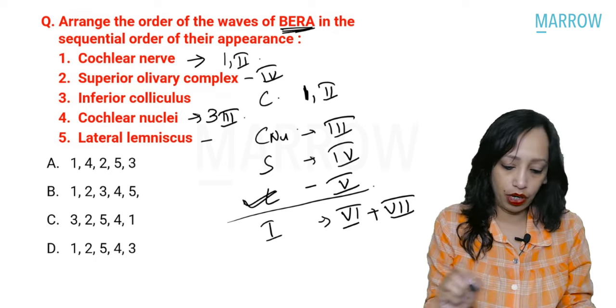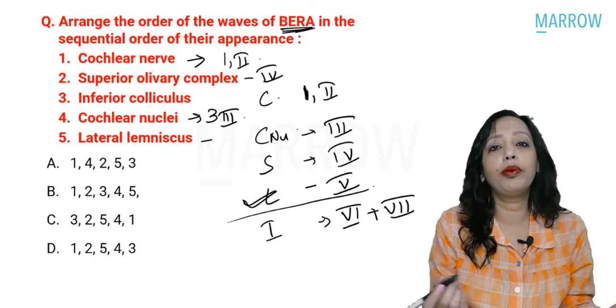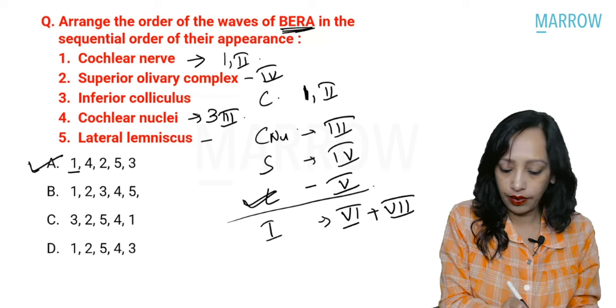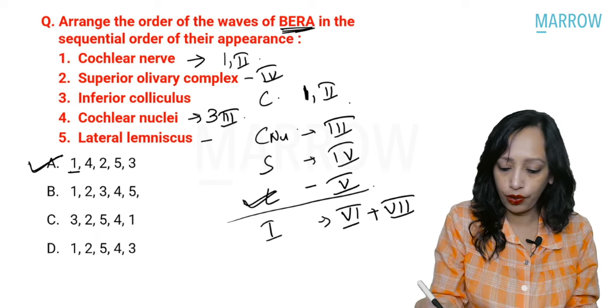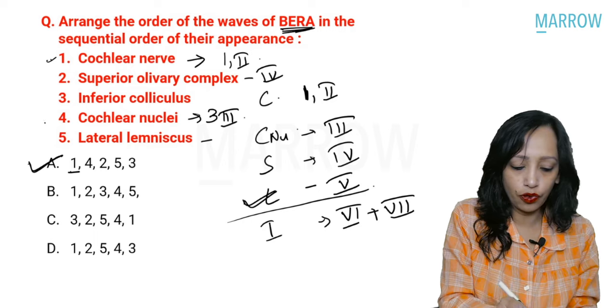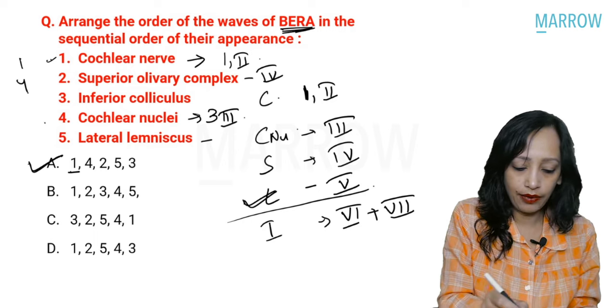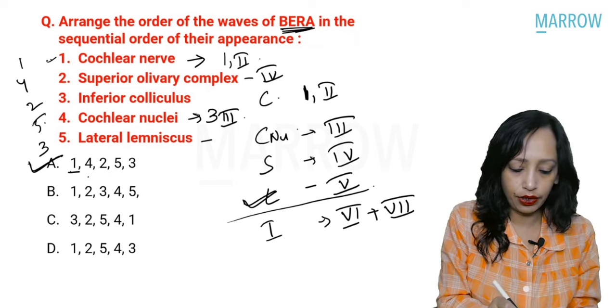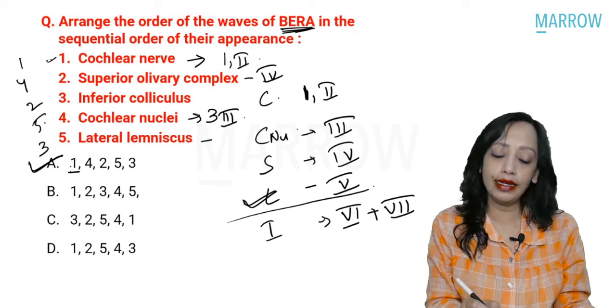The answer here will obviously be option A again. Cochlear nerve is one, cochlear nuclei is four, then SLIM: superior olivary complex is two, lateral lemniscus is five, inferior colliculus is three. So the sequence is 1, 4, 2, 5, 3, and the answer is A.